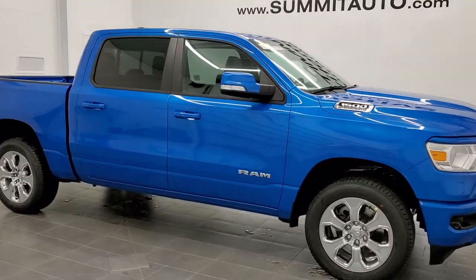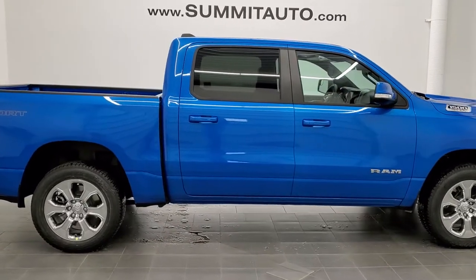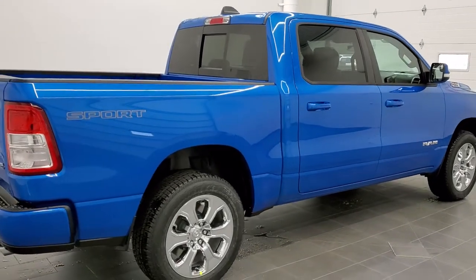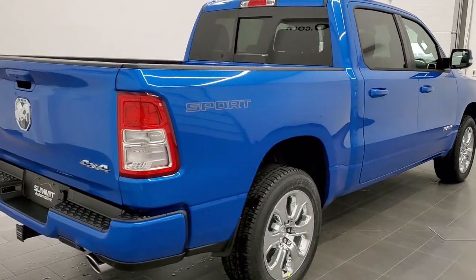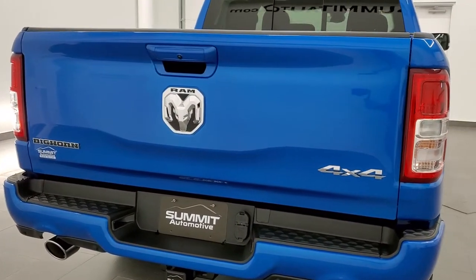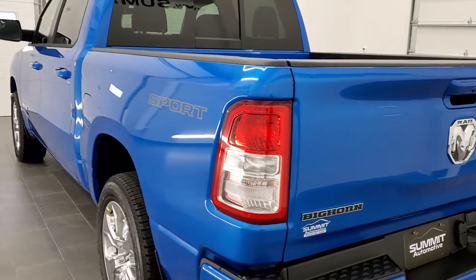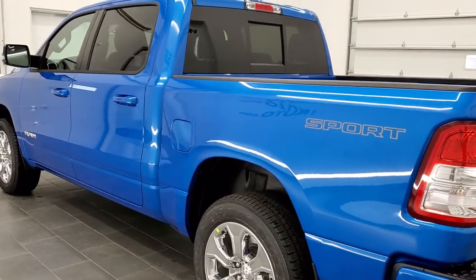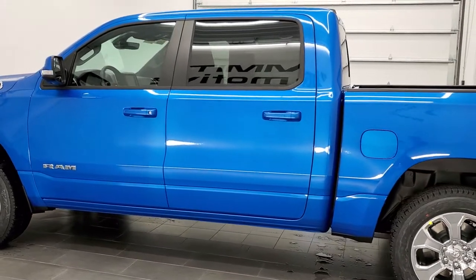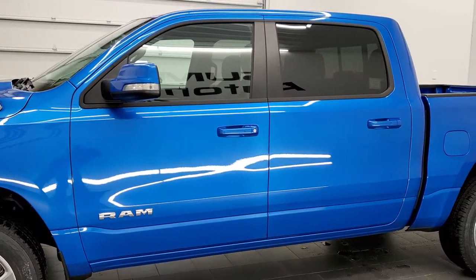This is stock number 21T45. We are here at Summit Automotive in Fond du Lac, Wisconsin, your new and used Ram and Ram 1500 headquarters and light duty truck headquarters. Today we are checking out this brand new 2021 Ram 1500 crew cab 5 foot 7 inch short box Bighorn Level 2. This vehicle has a 5.7 liter V8 Hemi motor with MDS. It's going to get you 21 miles per gallon on the highway, 15 in the city, and a combined total of 17 miles per gallon. Hydro Blue Metallic is the color.